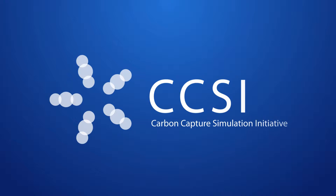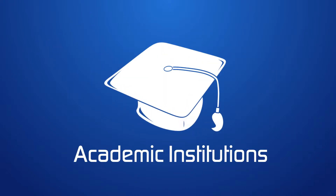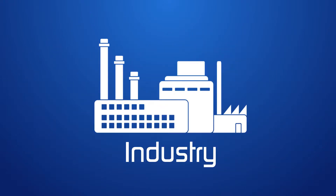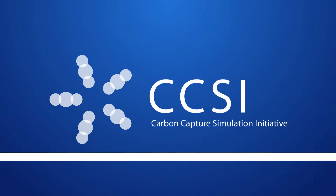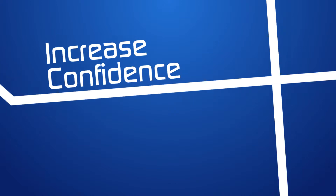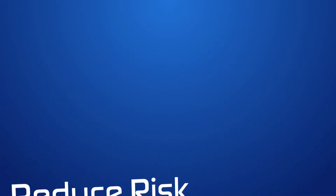The Carbon Capture Simulation Initiative, or CCSI, is a partnership among national laboratories, academic institutions, and industry that will develop and deploy an integrated suite of validated science-based computational models and simulation and analysis tools. This CCSI toolset will increase confidence in designs and reduce the risk associated with incorporating multiple innovative technologies into new carbon capture solutions.